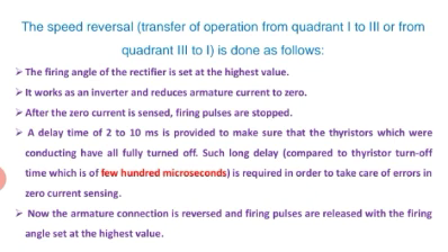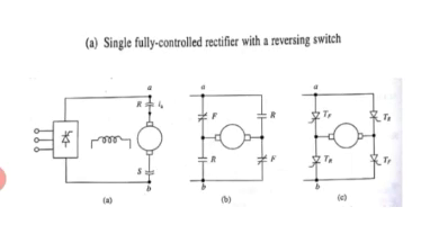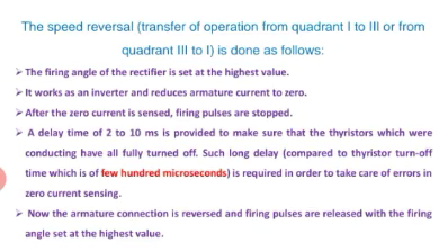Now the discussion about speed reversal — how speed reversal is done. Speed reversal is the transfer from quadrant one to quadrant three, or third to first. The steps are: the firing angle of the rectifier is set at the highest value so it works as an inverter. After the zero current is sensed, the firing pulses are stopped. A delay time of 2 to 10 milliseconds is provided to ensure the conducting thyristors have fully turned off — this time is more than enough since thyristors require only a few hundred microseconds to turn off.